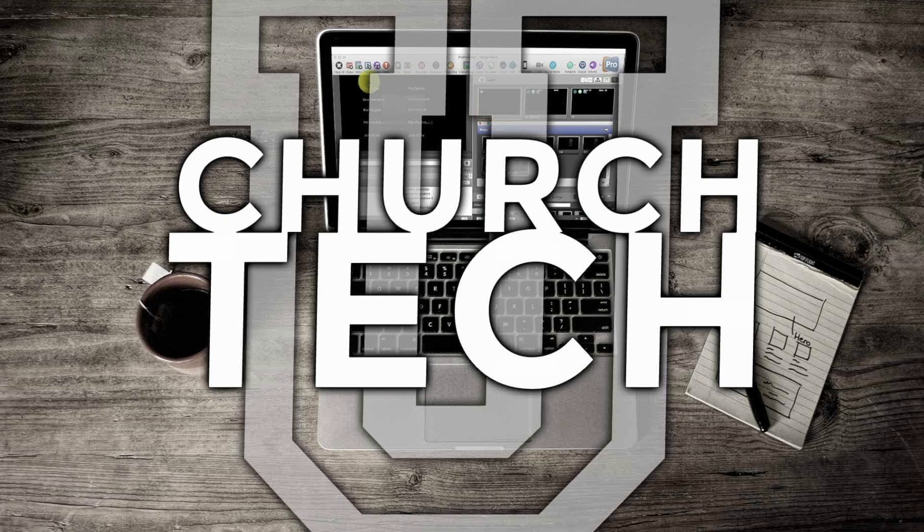Presented by ChurchTechU, it's the ProPresenter Show. On today's show, what's new in ProPresenter 7.4?